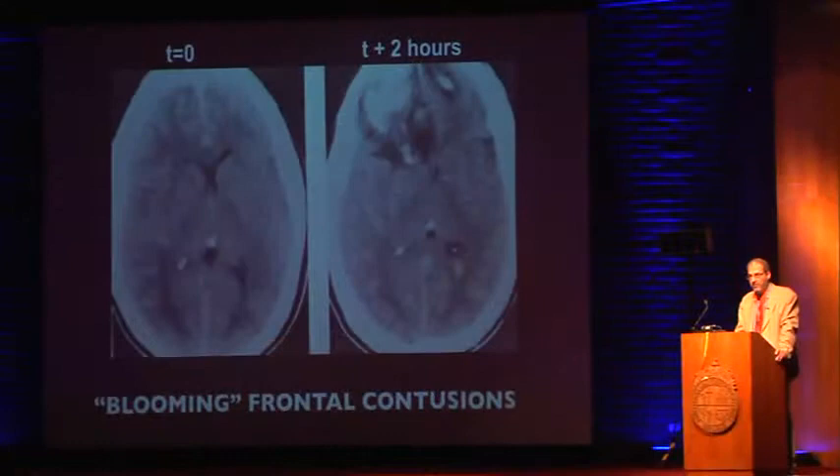If the patient looks totally fine, it's a kid, neurological exam is normal, and the CT looks like that, it's acceptable to observe them. But as patients get older, or have some alteration of consciousness, findings, vomiting, or don't look right, you need to be more aggressive about repeating the CT earlier. The neurosurgeon will take it out and the patient will survive — otherwise they will die.